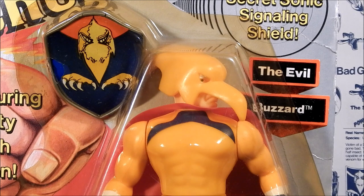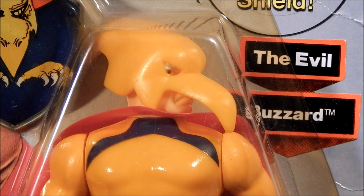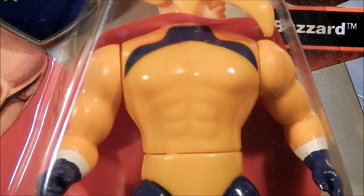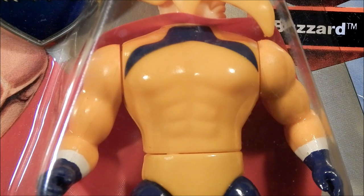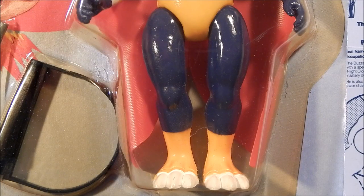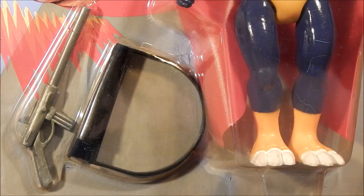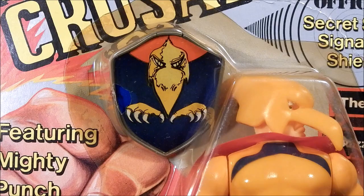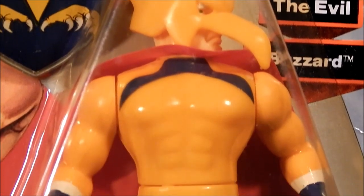He is an original member of the Riot Squad. Getting a closer look at the Buzzard figure, we see that he is helmeted — I'll show you a picture of what he looks like without his helmet on. Moving down the figure, we see he has on a red cape. He has a blue accent painted onto the top of his chest. His arms are cast in a yellow plastic with white and blue accents. The Buzzard has unique leg sculpts showing off his talons on his feet. The Buzzard's accessories include a gun and a shoulder holster. Here's a good look at the Buzzard's secret sonic signaling shield and a good overall look at the figure on card.